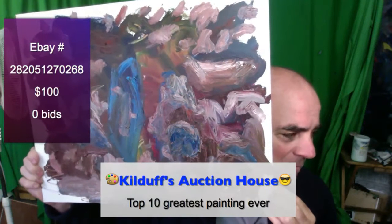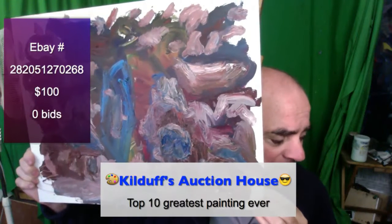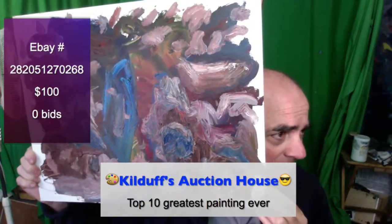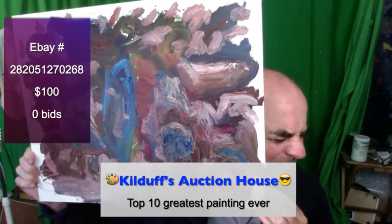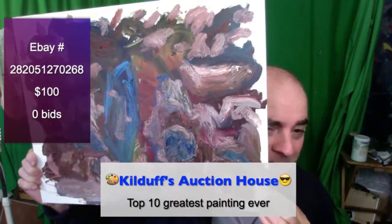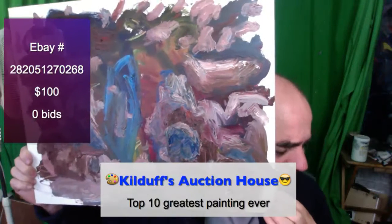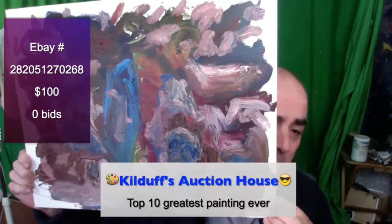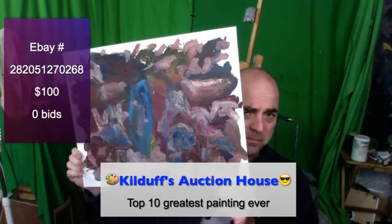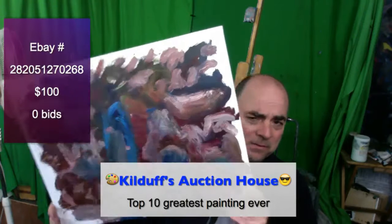I ended up only finding five top 10 paintings I could verify. My other picks were Venus on a Half Shell and Bosch's Garden of Eden. People want to say Guernica is a top 10 painting, but I'm not really certain — I have some issues with that painting.